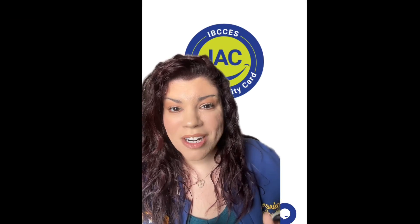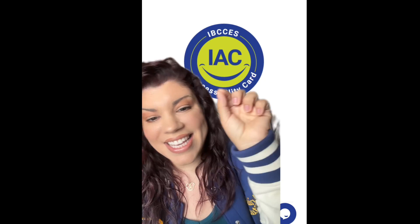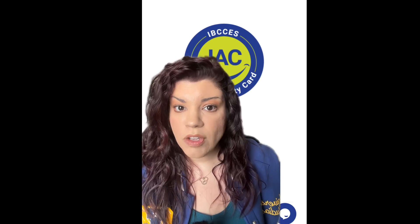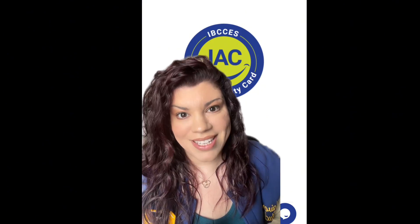My name is Kristina and today we're going to be talking about the IBSIS, also known as the IAC accessibility card for those with disabilities. Some of you may be familiar with this card as well as the process and some of you may not be. As someone who has disabilities myself, I also use the card, specifically at Universal Studios Hollywood, though this card is not just limited to this park. You can use it at Universal Studios Orlando, Six Flags Magic Mountain and other locations.